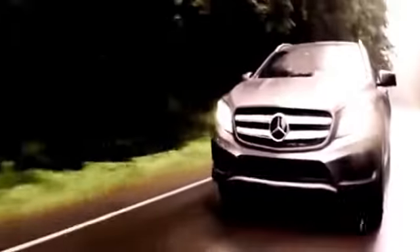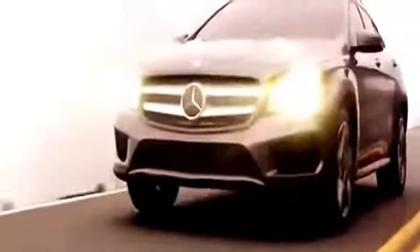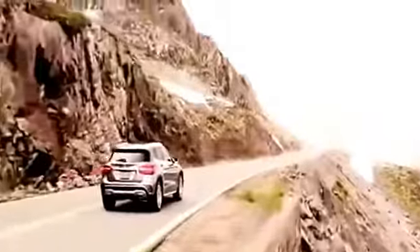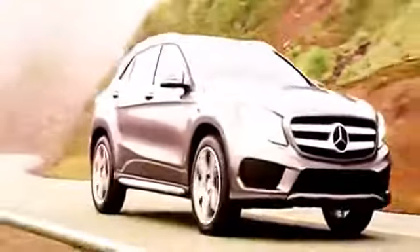The all-new Mercedes-Benz GLA is a breakthrough premium compact SUV, delivering the style, performance, technology, and peerless engineering Mercedes-Benz is famous for, at a price you'd never expect. Starting at $33,300, the GLA sets a whole new standard in the premium compact SUV segment, where versatility, functionality, and efficiency meet style and performance — engineered for the way you live.